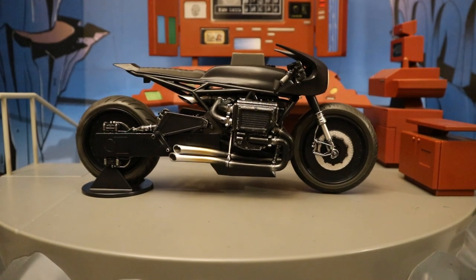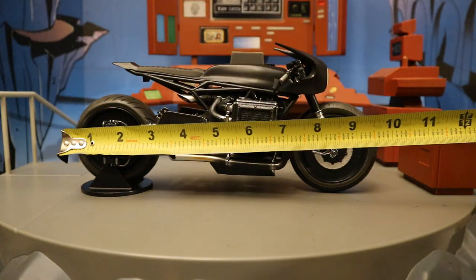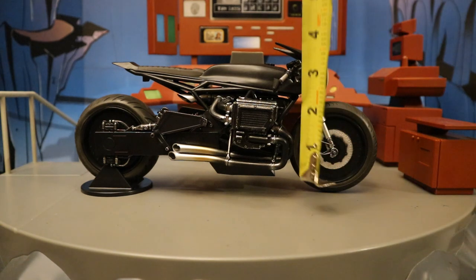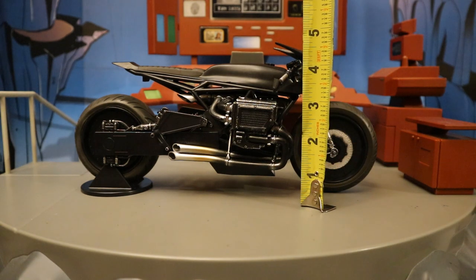Now let's check out the measurements. From one wheel to the other it's about 10 inches deep, and from the lowest to highest point it's about 4.75 inches tall.